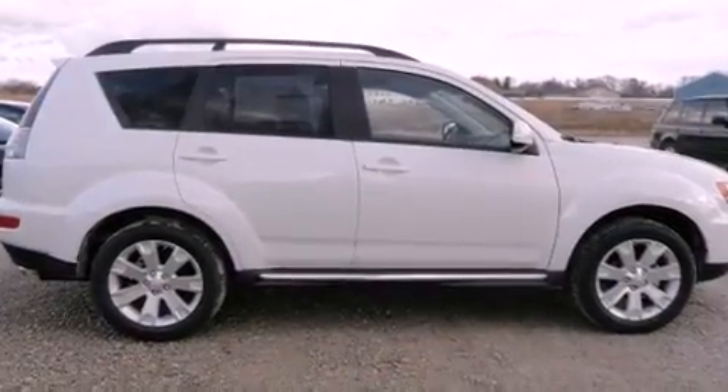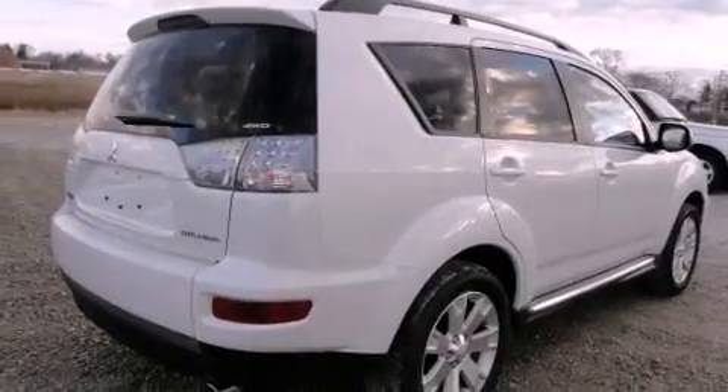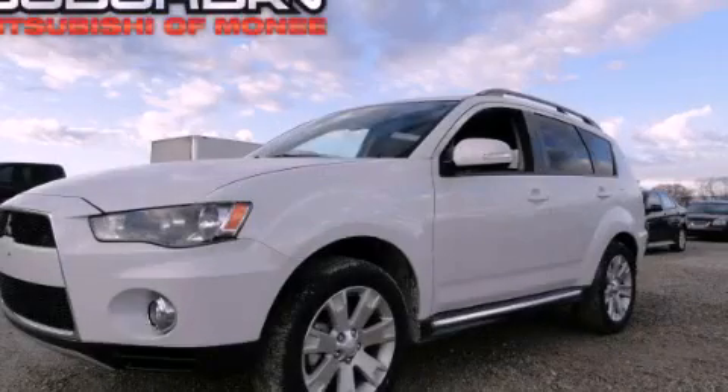12-volt power outlets, fog lamps, halogen headlights, heater vents for rear seat passengers, and roof rails. Stop by today and test drive this vehicle for yourself.